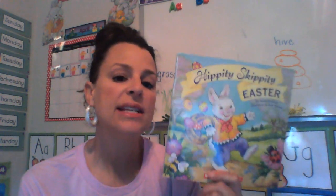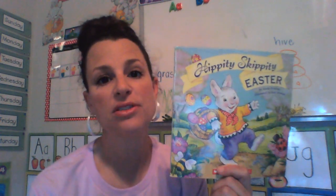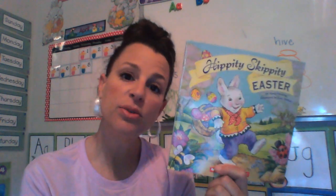Hey, guys. Since Easter is coming up, I wanted to read you an Easter story. If we were at school right now, we would be making a lot of neat Easter arts and crafts to take home and decorate your house. You can still be doing that at your house if you want. Take some time out of the day to maybe cut out a big oval shape and make some cute Easter crafts.